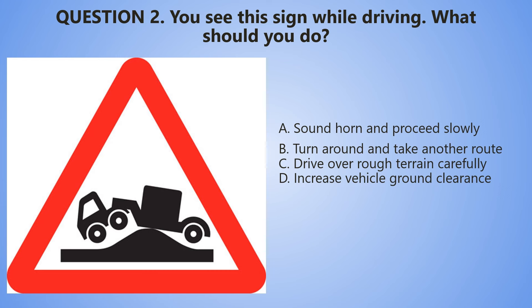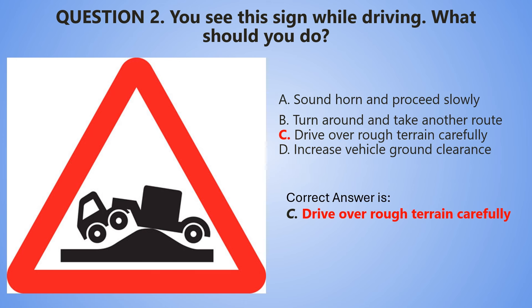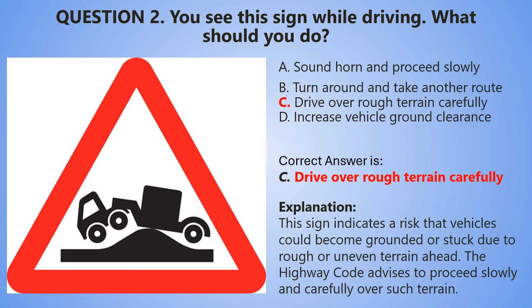5, 4, 3, 2, 1. And the correct answer is C — Drive over rough terrain carefully. This sign indicates a risk that vehicles could become grounded or stuck because of rough or uneven terrain ahead. The Highway Code advises to proceed slowly and carefully over terrain like this.